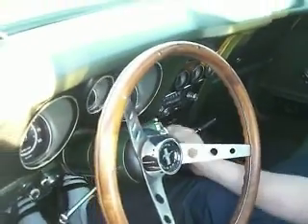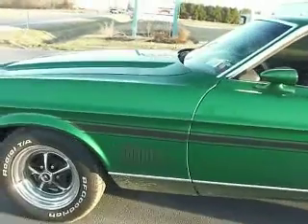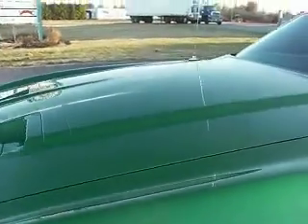All right, crank her up. We're on YouTube — it's a YouTube moment. What we got here is a 1972 Mach 1, 351 Ram Air.